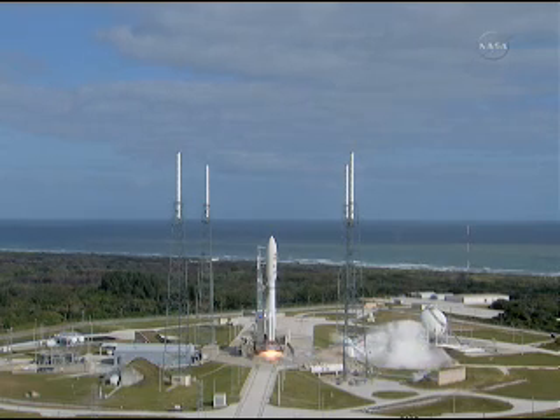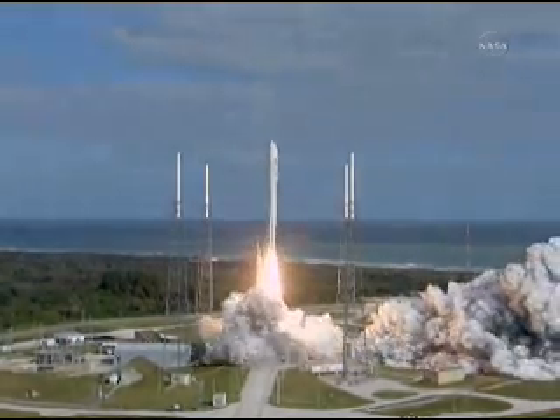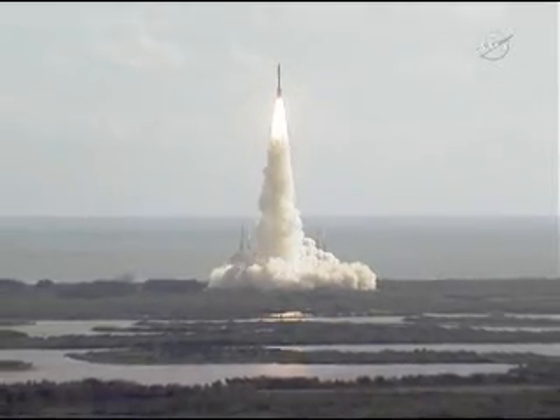Main engine start, 0. And liftoff of the Atlas V with Curiosity, seeking clues to the planetary puzzle about life on Mars.